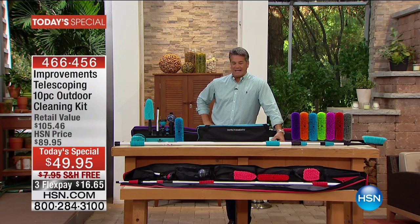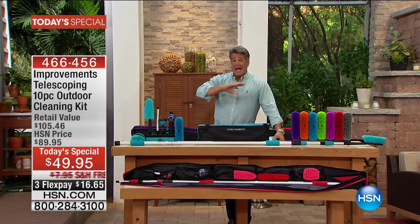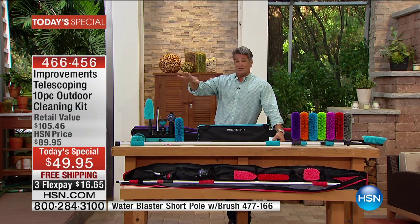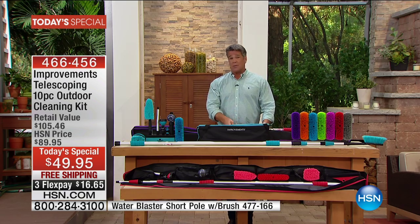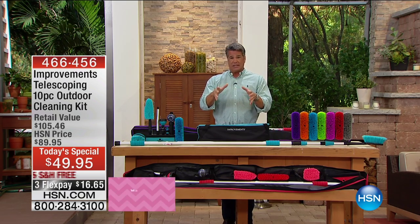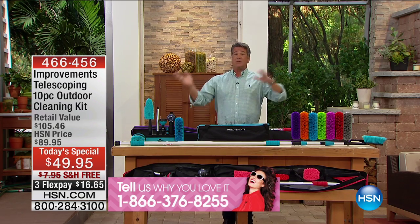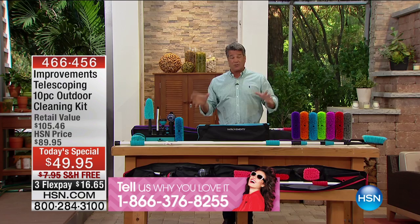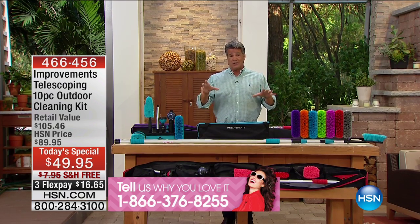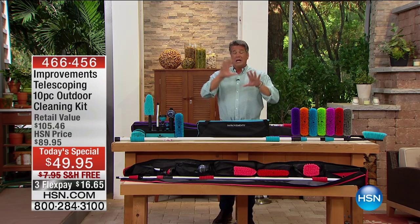We're going to start with an amazing presentation of our Best Value of the Day from Improvements. It's truly a one-of-a-kind product. Whether you're cleaning windows, your car, your boat, your RV, or your gutters, this amazing tool lets you do it in a fraction of the time. It's a total cleaning system.